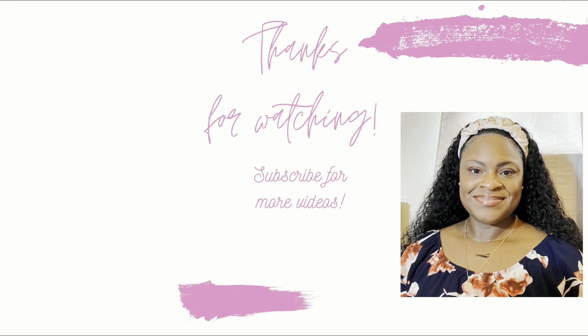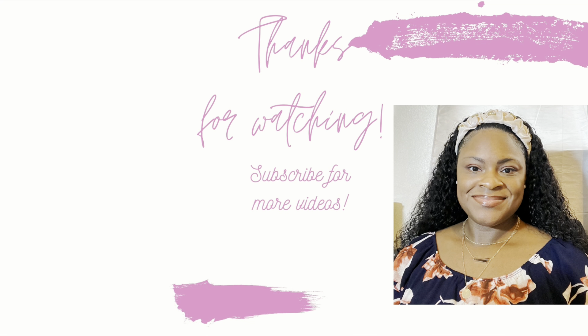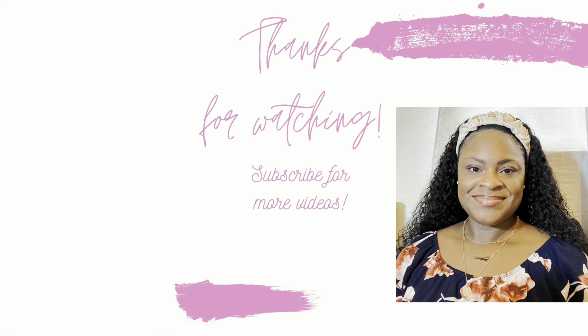And as always, like, comment, and subscribe. And until next time, bye!